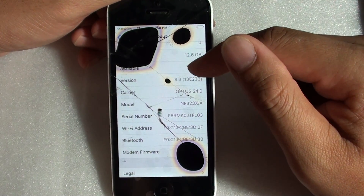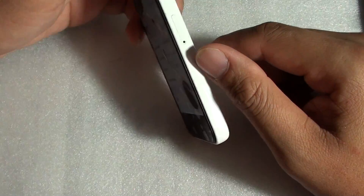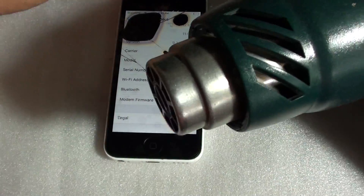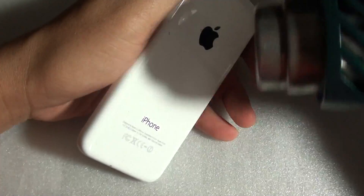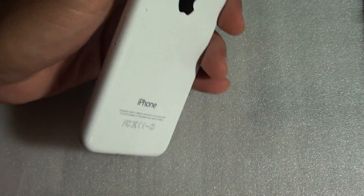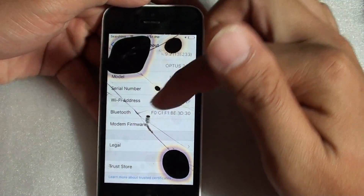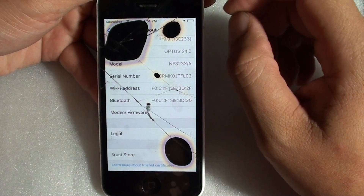If you want to get it working again, you can try using a heat gun. Turn off the phone and use the heat gun to blow heat at the back of the phone, or blow it on the front of the screen. Once the phone gets really hot, it may start to work again.